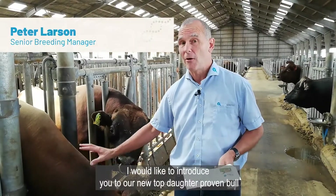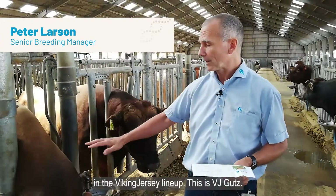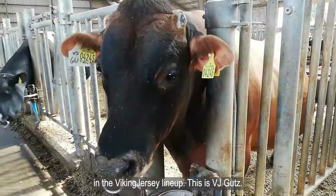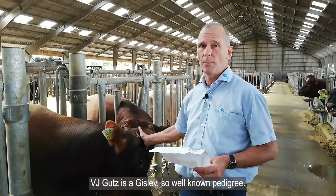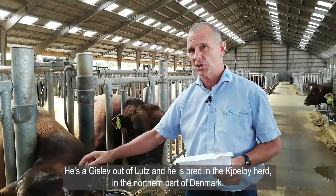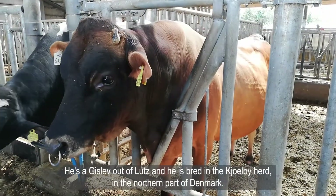I would like to introduce you to our new top daughter-proven bull in the Viking Jersey lineup. This is VJ Gutz. VJ Gutz is a Gislev — it's a well-known pedigree. He's a Gislev out of a Lodge, and he's bred in a Kilby herd in the northern part of Denmark.